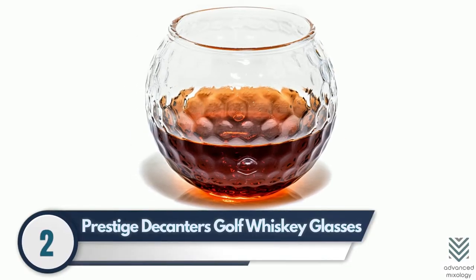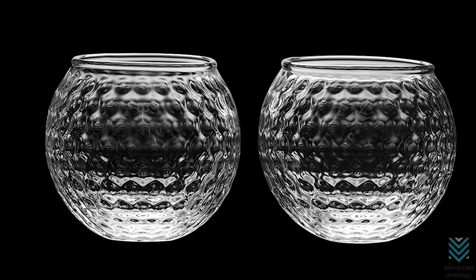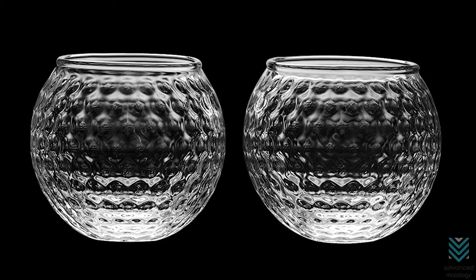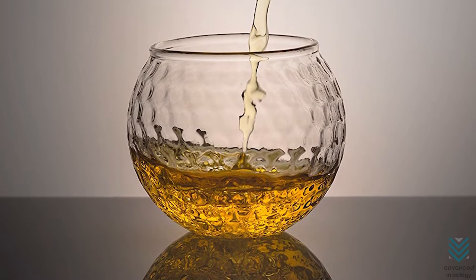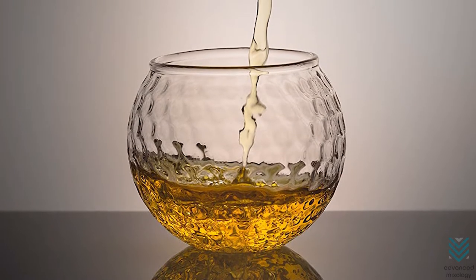Number 2: Prestige Decanter's Gold Whiskey Glasses. The Prestige Decanter's Gold Whiskey Glasses are an elegant and sophisticated gift set that will be appreciated by anyone who loves drinking scotch. The heavy base makes it easy for pouring, while the rounded dimpled walls of each glass prevent slippage when ice cubes are placed in them.